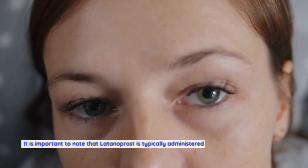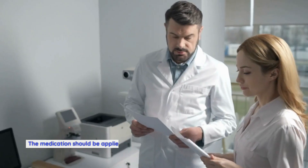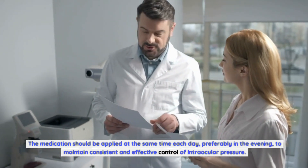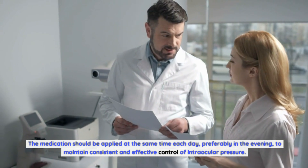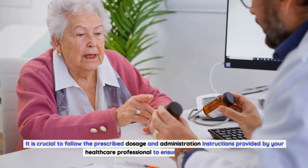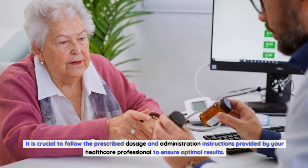Latanoprost is typically administered once daily in the form of eye drops. The medication should be applied at the same time each day, preferably in the evening, to maintain consistent and effective control of intraocular pressure. It is crucial to follow the prescribed dosage and administration instructions provided by your healthcare professional to ensure optimal results.